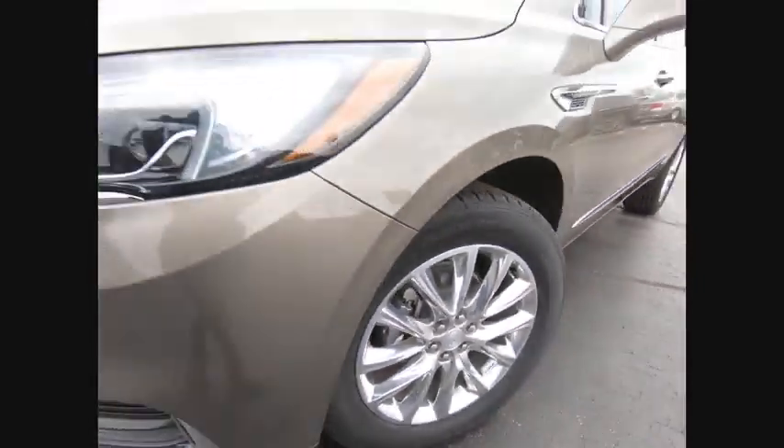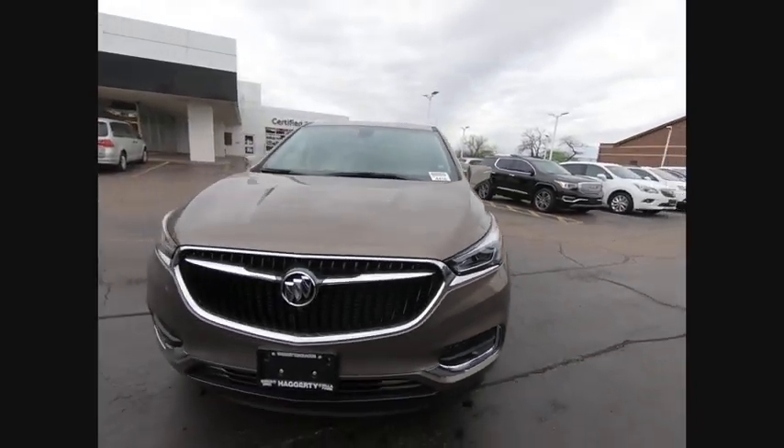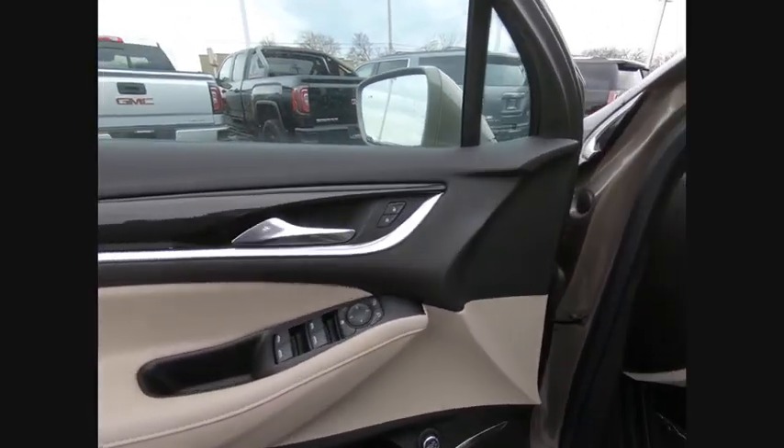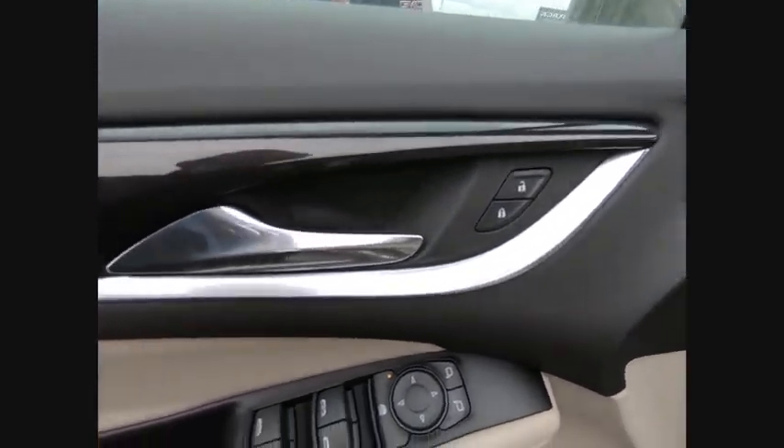Stability control, daytime running lights, engine immobilizer, remote engine start. Wouldn't you look great in this vehicle? Stop in today and see for yourself.